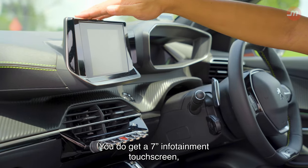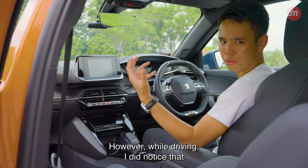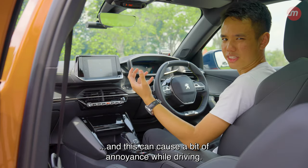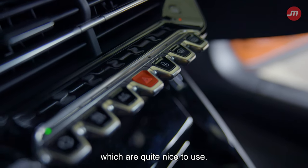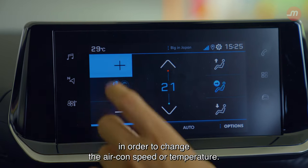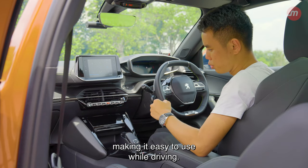You get a 7-inch infotainment touchscreen with buttons along the side for easy navigation to music, maps, or car settings. However, while driving, I did notice that if you're trying to cycle through the menus fast, it can get a bit laggy and cause some annoyance. To toggle various settings, you can use the Peugeot signature piano keys, which are quite nice to use. However, my main gripe is that the air-con controls cannot be toggled from the piano keys — you'll have to use the laggy touchscreen to change the air-con speed or temperature. I wish Peugeot had put the air-con controls on the piano keys, making it easier to use while driving.